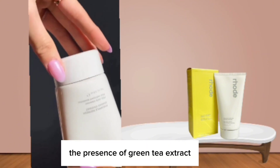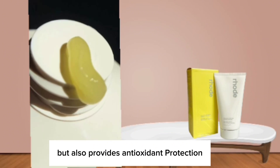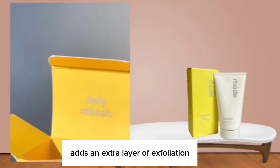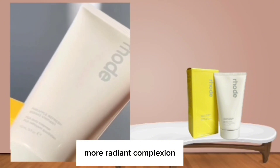Additionally, the presence of green tea extract not only calms and soothes my skin, but also provides antioxidant protection against environmental aggressors. The inclusion of pineapple enzyme adds an extra layer of exfoliation, helping to remove dead skin cells and reveal a smoother, more radiant complexion.